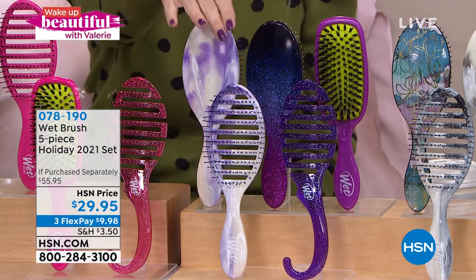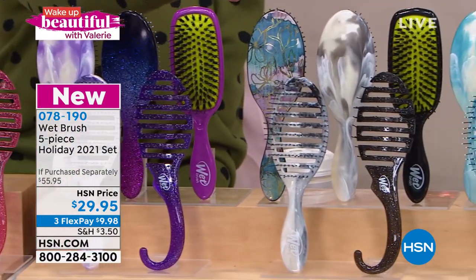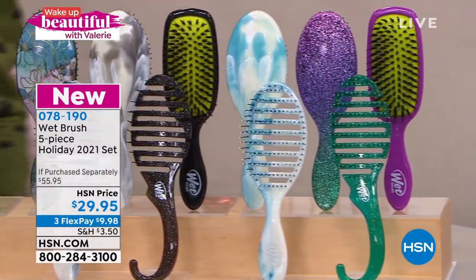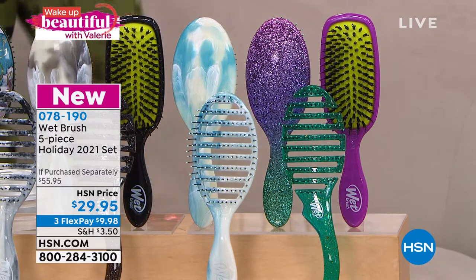This is the purple collection. We also have the black collection. And we have it in the blue collection which has these kind of teal colors. These are the most requested, most wanted hair brushes on the planet.